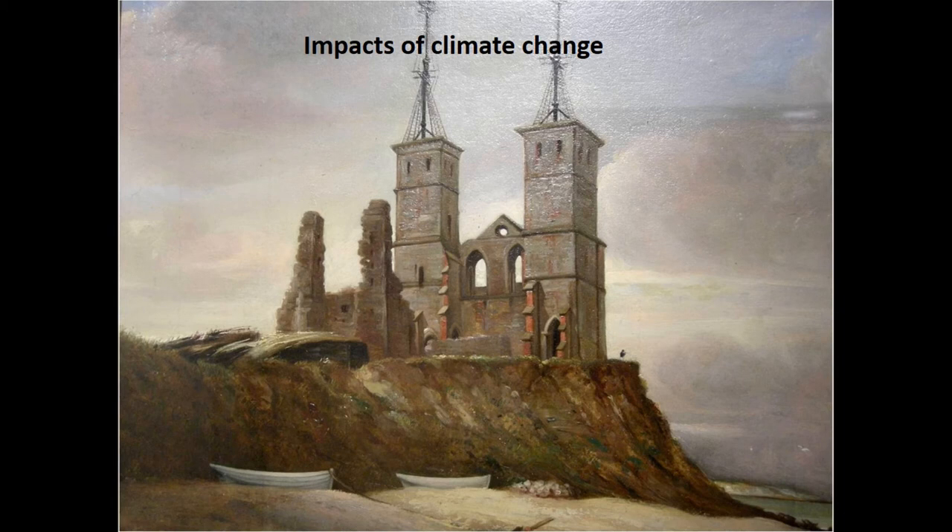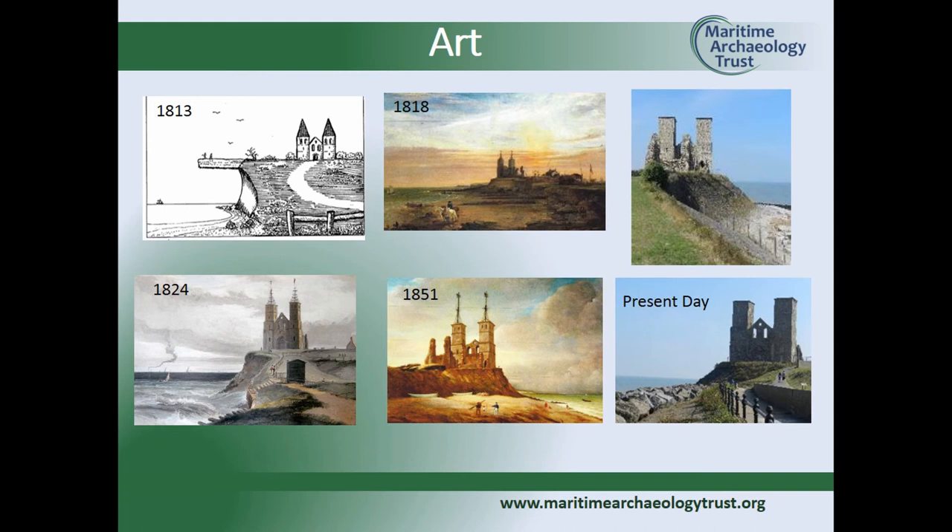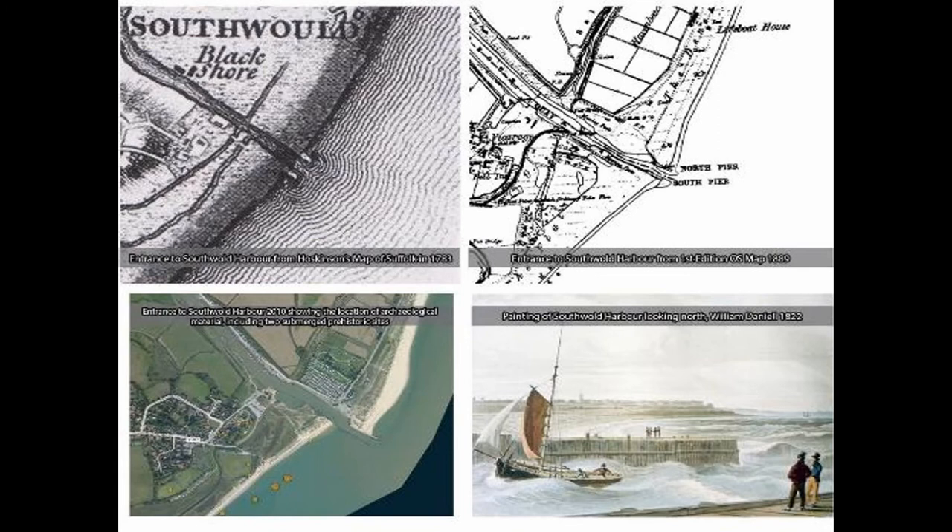We've been working on using archaeology to understand climate change for about twenty-five years, and people didn't take it very seriously. But as soon as we introduced art and showed them pictures — like Reculver church in Kent — people said 'I get it now.' Churches and things falling into the sea resonates in a way that sediment data doesn't. You can also use art in more serious ways by quantifying how a cliff has receded over a period of time, which helps make decisions about present-day monuments — whether you can really save and protect them or whether they're going to go. Art is just such a powerful tool.